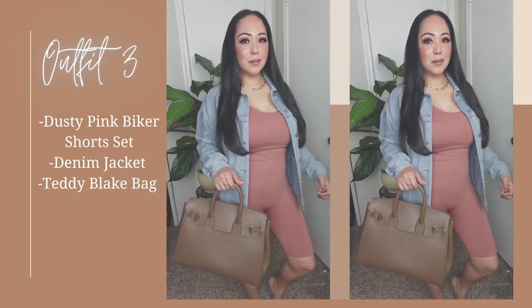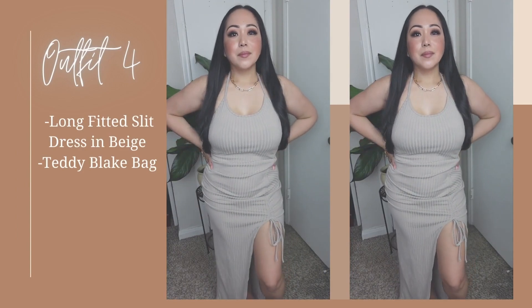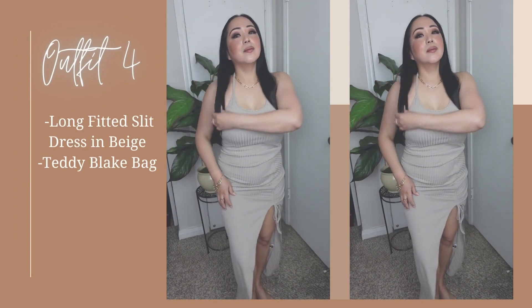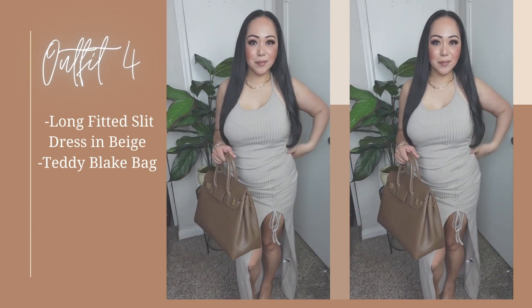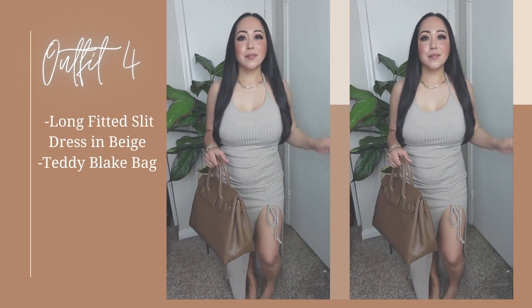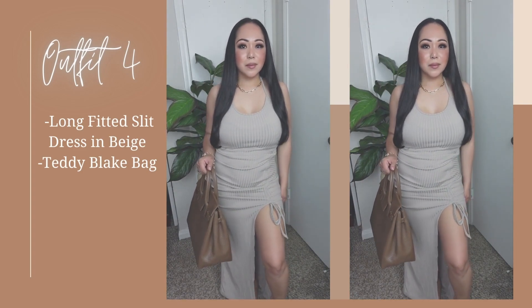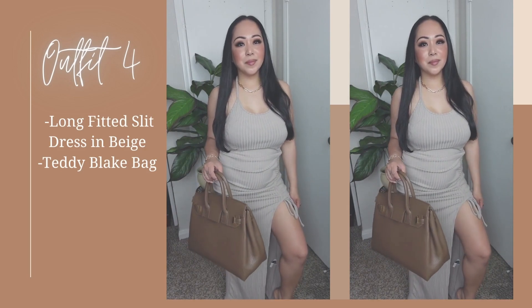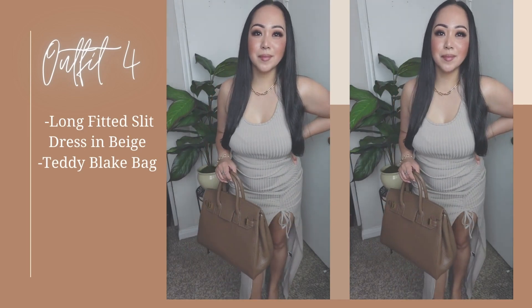Fourth outfit is this long fitted dress with a slit in beige. I don't normally wear long dresses because I'm a shorty, but if I do it has to have a slit to show part of my legs. I got this from Fashion Nova — I love the material, it's thick so it holds those little love handles. Pair it with heels or flat sandals and you're ready to conquer the day.